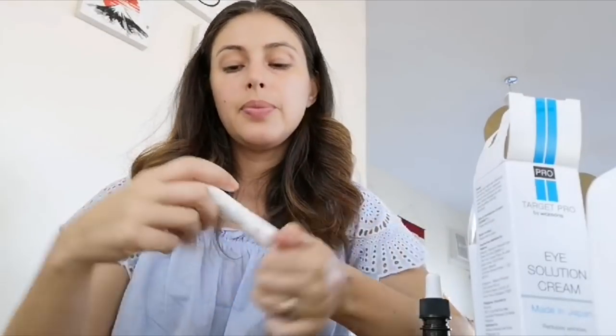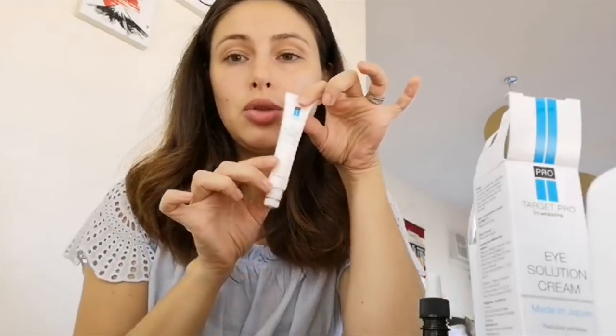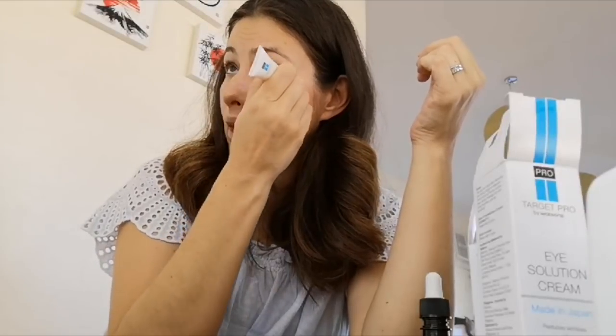Next I'm gonna try an eye solution cream. I've been having a hard time with my eye area my whole life — I have dark circles which I try to patch up with BB cream and other products, but the truth is they just don't go away because the discoloration is deep and the eye area is very tender. So you need a special cream. Today I'm going to try this eye solution cream for dark circles and apply it.